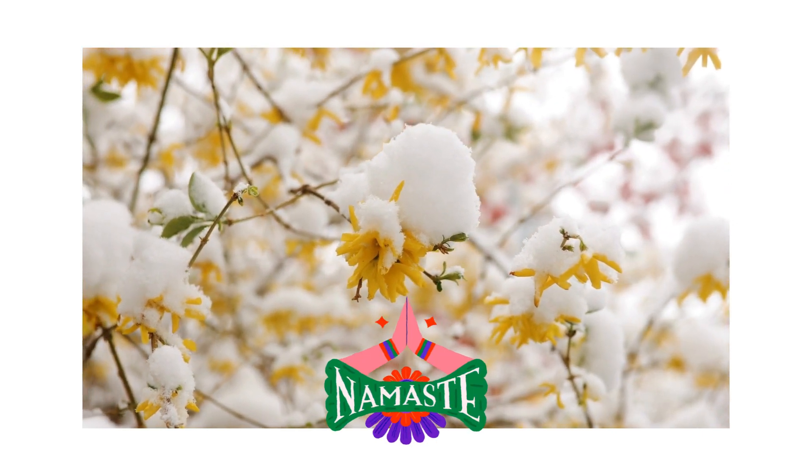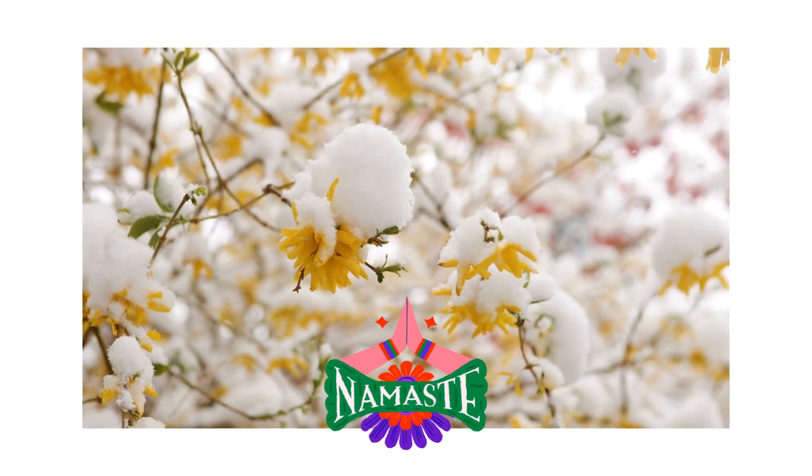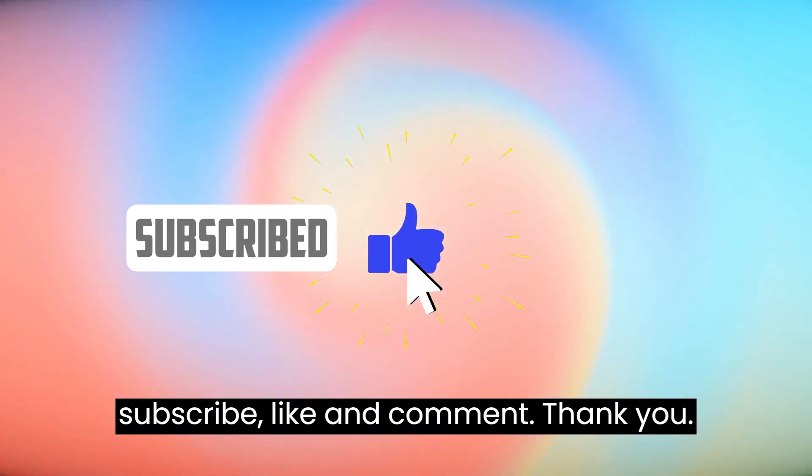Thank you for visiting the channel. Keep tuned every day at 5 PM. Please subscribe, like and comment.